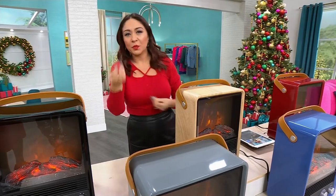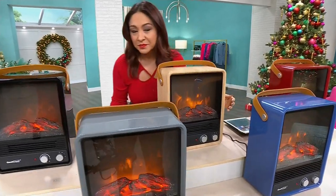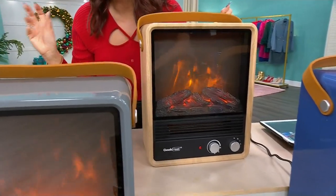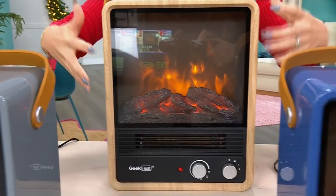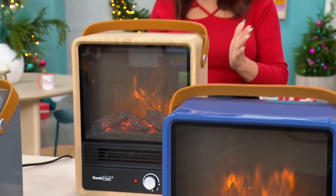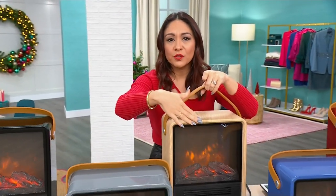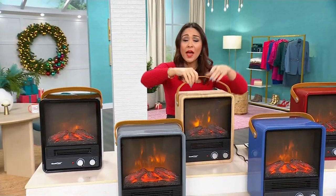What if we could take all of those elements, bring it to 2023, give it to Geek Heat and put it here? You're still gonna get that beautiful sound of the cracking of the fires going into the wood. You get this beautiful, realistic flame ambiance and burn. It is a 1500 watt heater that you can adjust. It has a large, beautiful, portable handle on the top. When you're in the living room watching TV, get the nice heat from here. Now you're going to bed — pick it up, take it with you. Take it to the crafting room, take it to the bathroom.